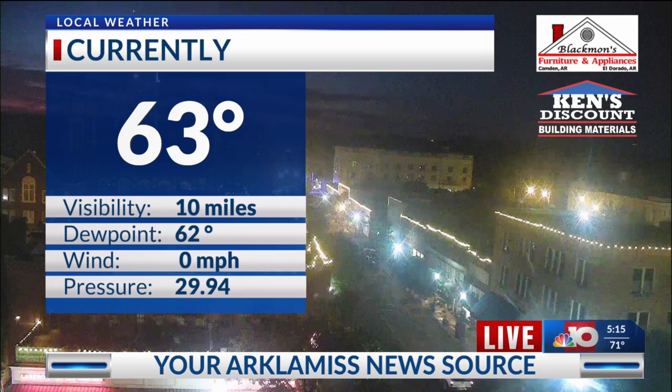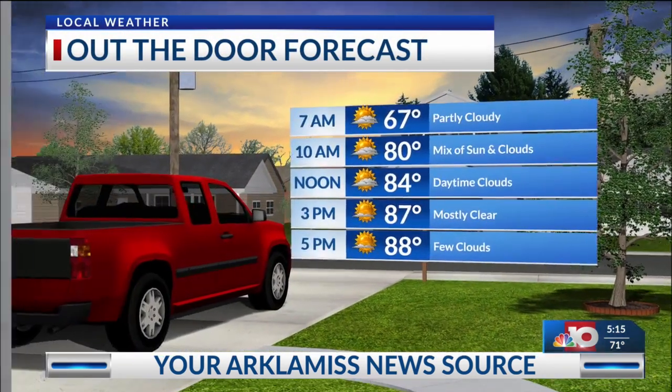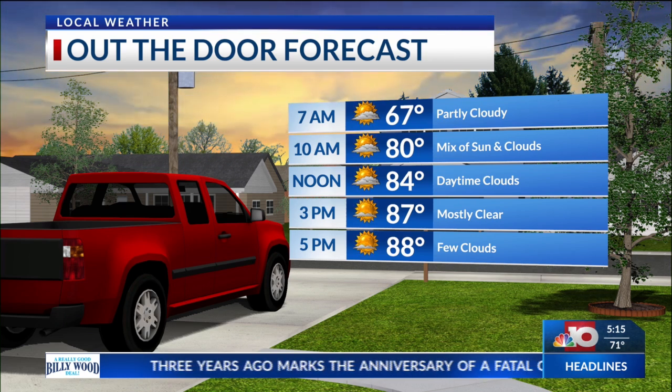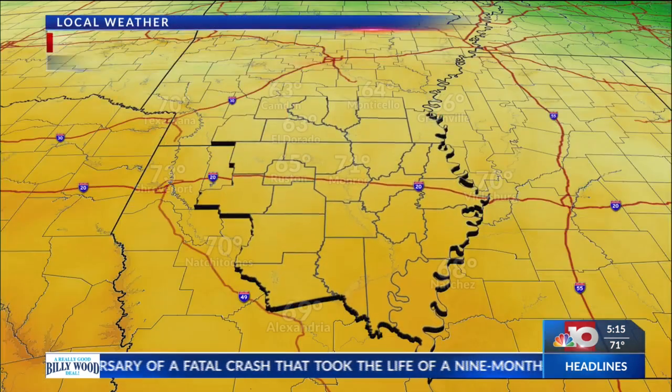Winds are still calm. Dewpoint still sitting right at 62. Heading out the door, it won't feel too bad and won't be as humid. We'll start warming up, heading back to the mid 80s at lunchtime, and then by later on today — 3 to 5 o'clock, late this afternoon and evening — we'll be hitting those upper 80s for our daytime highs.